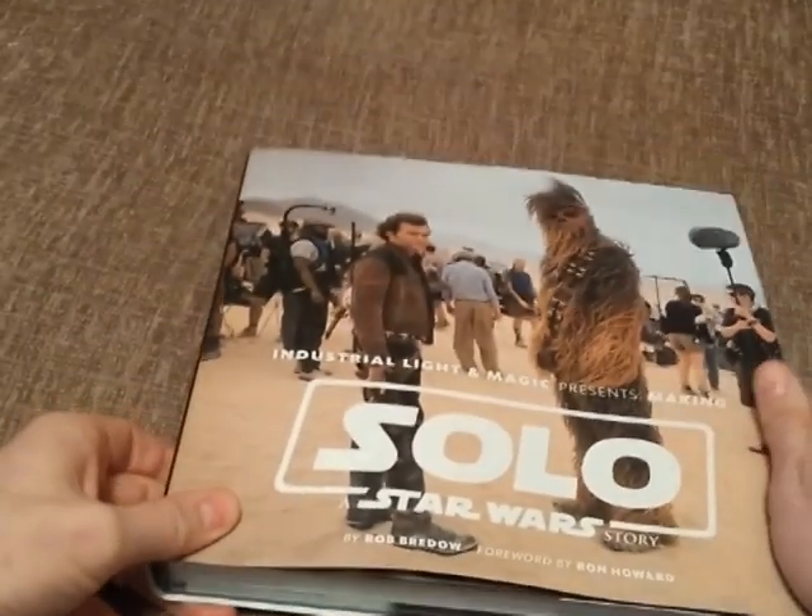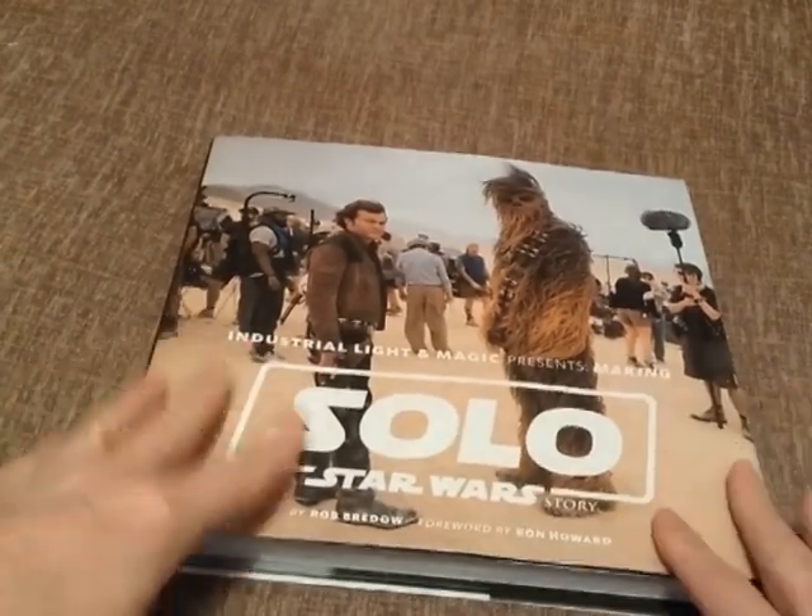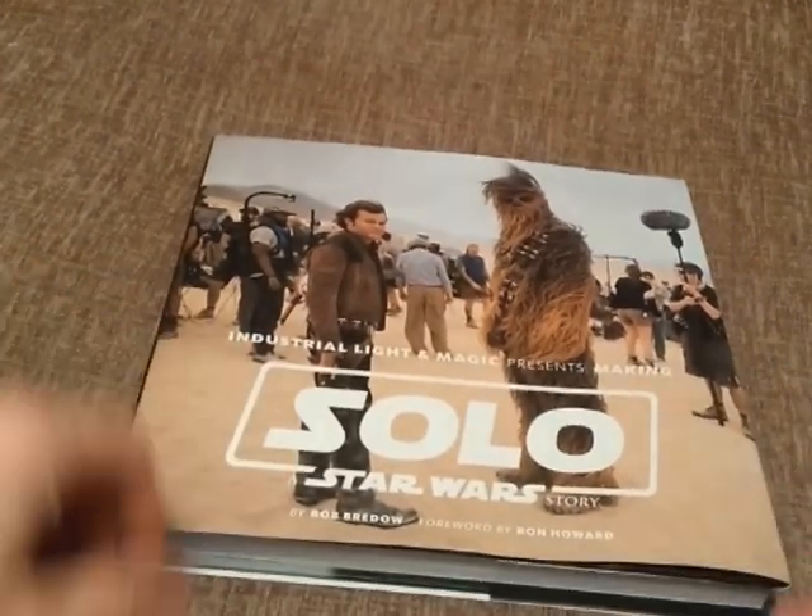Hello Bearded Trio fans and welcome to this short video where I take a look at some Star Wars stuff — in particular this hefty book called Industrial Light and Magic Presents: Making Solo: A Star Wars Story.